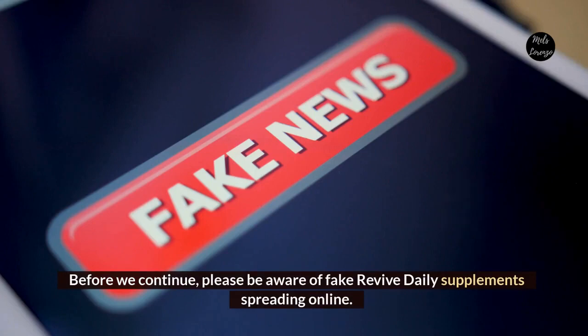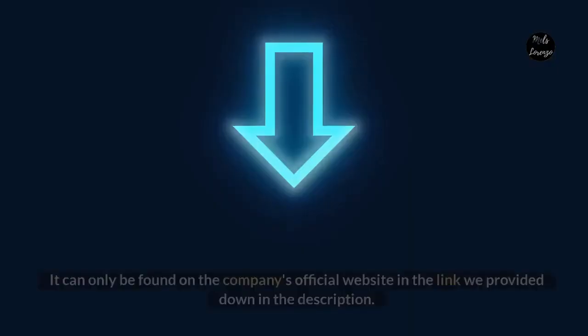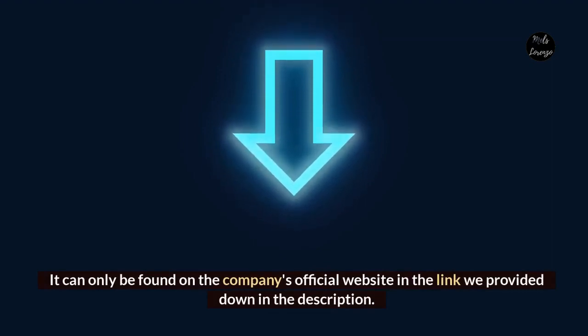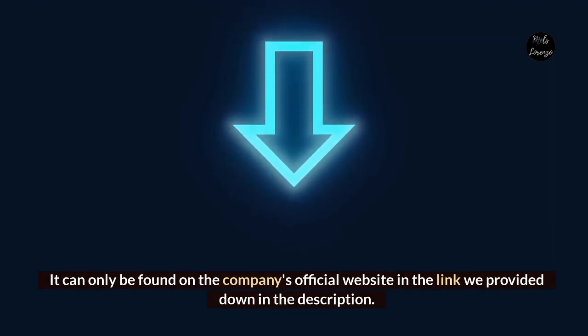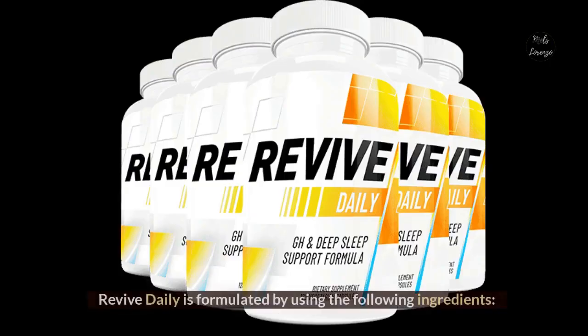Before we continue, please be aware of fake Revive Daily supplements spreading online. It can only be found on the company's official website in the link provided down in the description. Now let's move on to the ingredients. Revive Daily is formulated using the following ingredients.